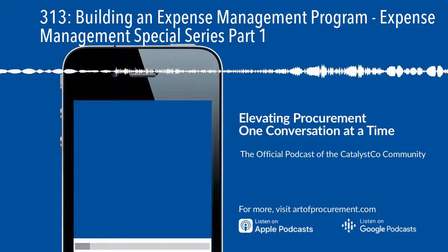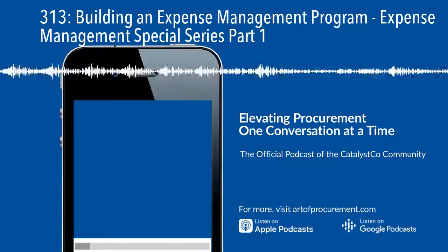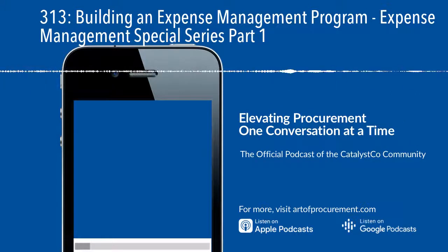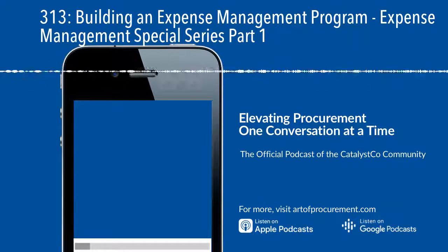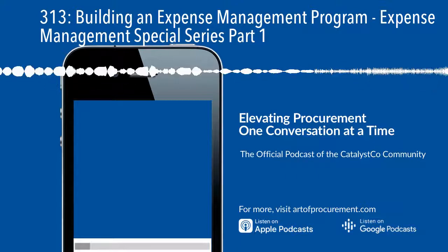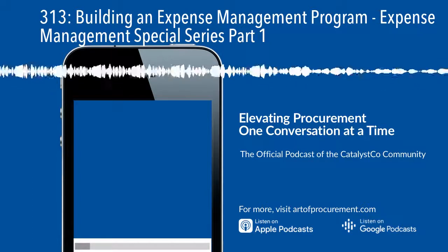Many companies already have spend analysis reporting capabilities, and for those, nothing more than some data maintenance and cleansing may be required. But if you're starting from scratch, you really need to think about this in three steps. First, identify the data sources — where is the raw data sitting within your organization that speaks to the spend you have with your third parties and suppliers? It could be on the general ledger, held in supplier invoices, or it could be P-card or corporate credit card data. You need to get all that data and bring it together into one place.